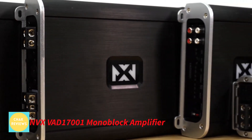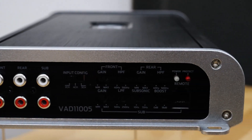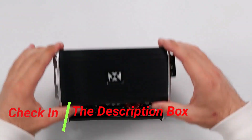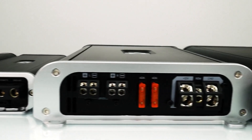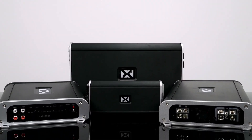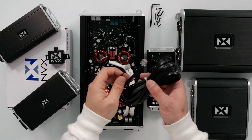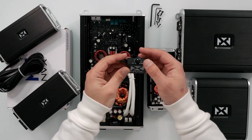Number 5: NVX VAD-17001 Monoblock Amplifier. The NVX VAD-17001 Monoblock Amplifier provides unmatched clarity and forceful bass to boost your listening experience. This amplifier is distinguished by its maritime accreditation, which ensures that it can survive the extreme circumstances of boats and other watercraft, whether you're cruising on the open sea or hitting off-road terrain. It achieves great efficiency while generating minimal heat thanks to modern Class D electronics, so you can listen to your favorite music for hours without worrying about overheating.